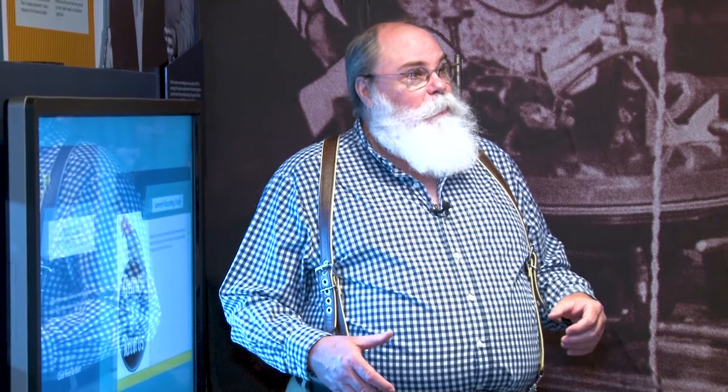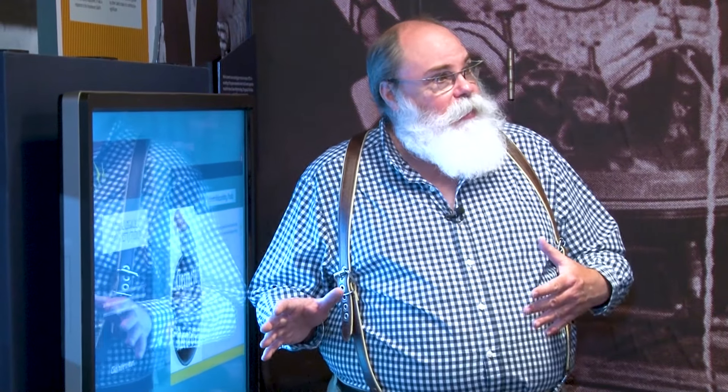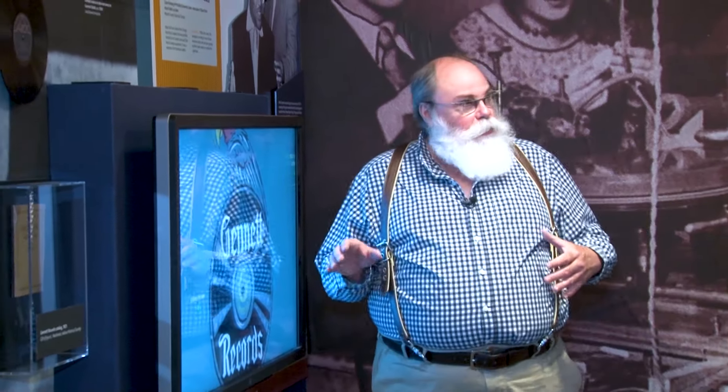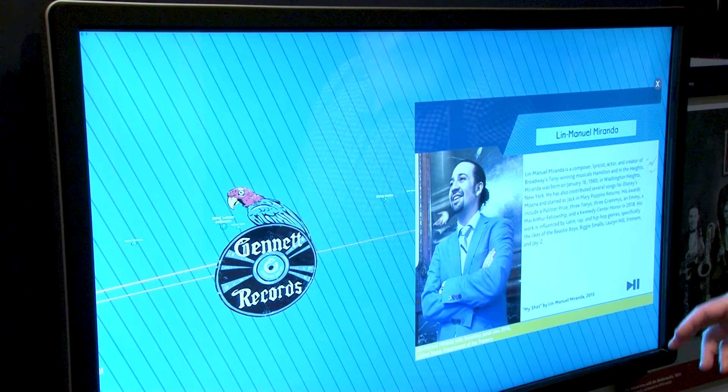There are a lot of really cool interactives here. There's one where you can identify sound effects that were created at the Jeanette Studio. There's another one that talks about the way music has been played over time, and you can explore those. But one of my favorites is right here — we call it Lyrical Legacies. It's essentially a family tree of recording artists that shows you how the recording artists of today can really be traced right back to the Jeanette Studio through their influences, like Lin-Manuel Miranda.